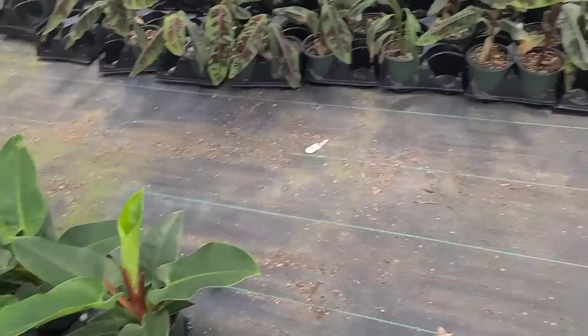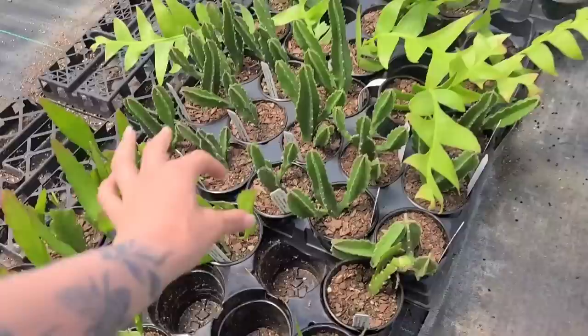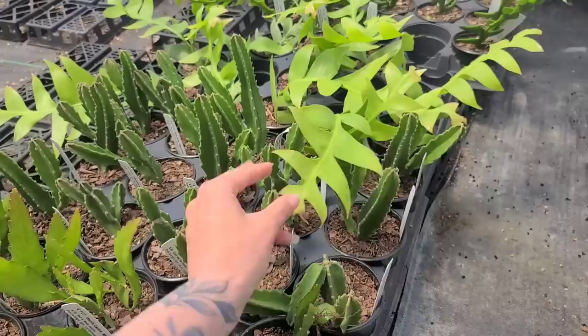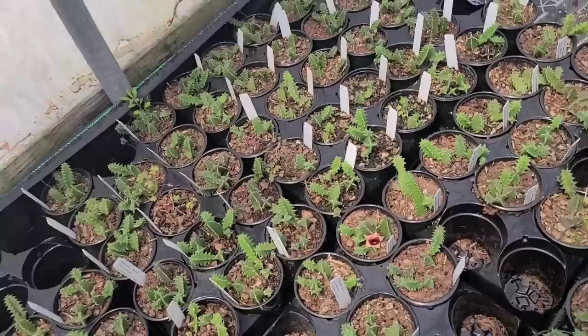Some alocasia, tradescantia back there. These are fuzzy — see, this is the one I have, it's fuzzy. It has similar blooms — it's in the same family. That's cute but it's fuzzy. And the fishbone — I might be getting one of these in the mail. I like jungle cacti, I think they're pretty cool. This one's blooming too!